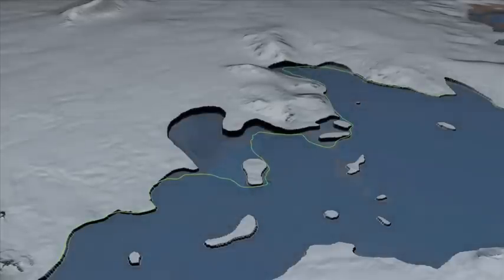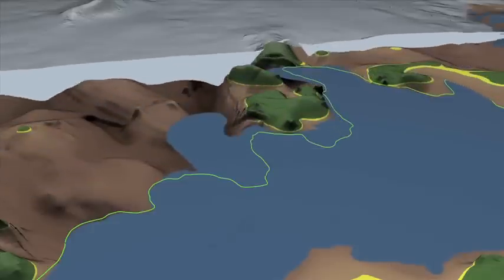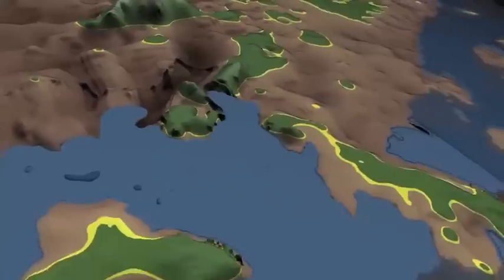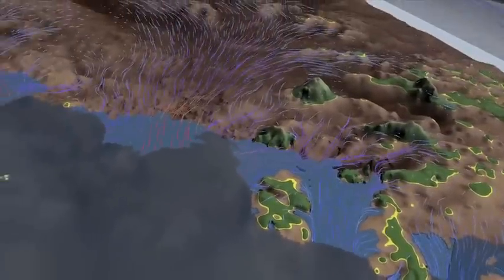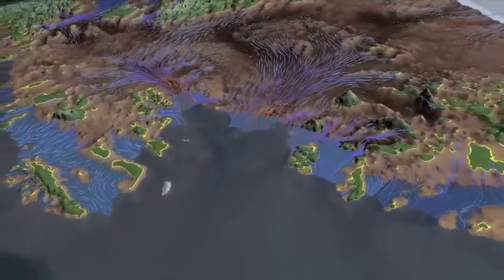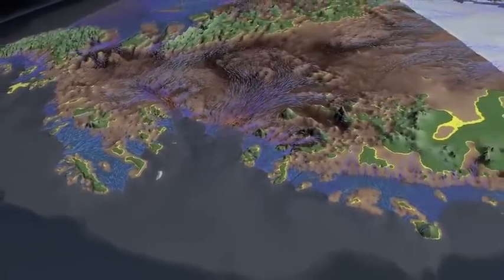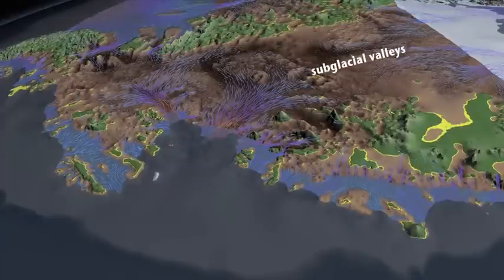If we could peel off the ice from the continent and see the bed, this is what it would look like. The arrows indicate the flow direction of ice, and their color indicates the speed — blue is slow, red is fast. We see that the glaciers flow on top of major subglacial valleys colored in brown. The darker the brown color, the deeper the valleys.